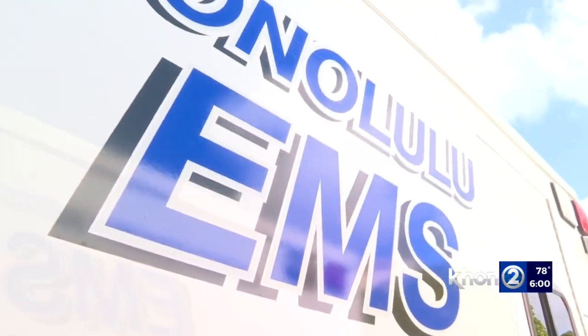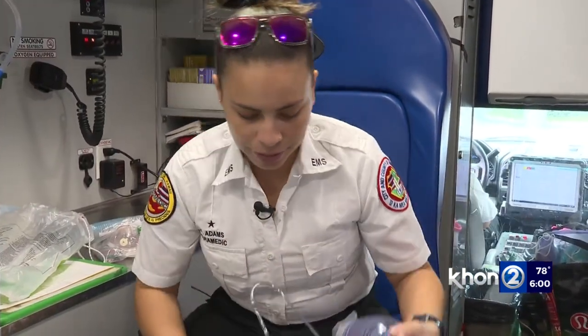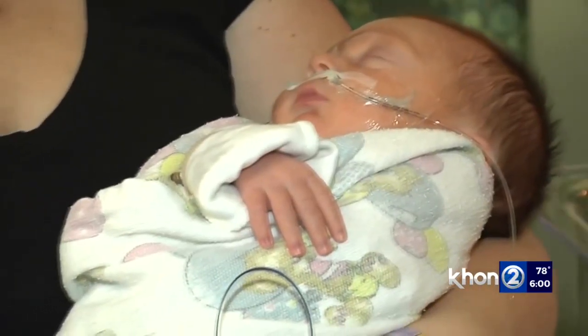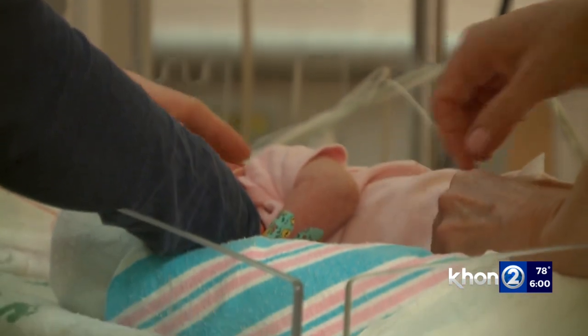Paramedics here say RSV, the flu, and COVID-19 can show similar symptoms and can present breathing problems for infants because they have small airways. Checking their skin color is a good way to see if they're in serious trouble. If they are very pale looking, very tired or fatigued, and they have blue color on their mouth or their fingers, then that means they're in severe respiratory distress.